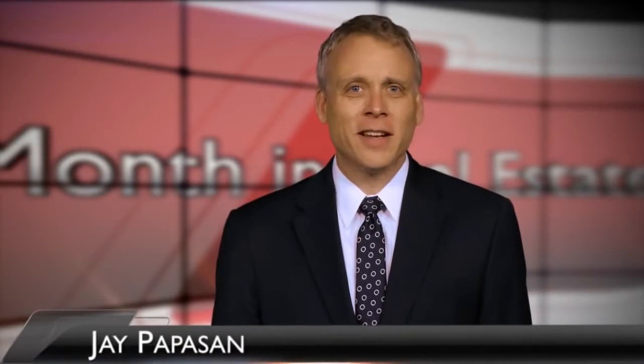Hello and welcome to This Month in Real Estate. I'm Jay Papazan. Our main story: the top eco-friendly features buyers want in their next home. But first, the numbers.